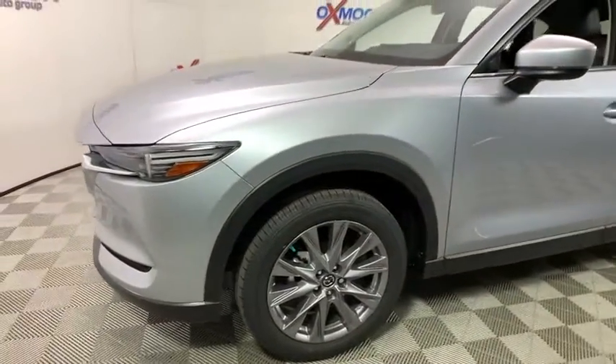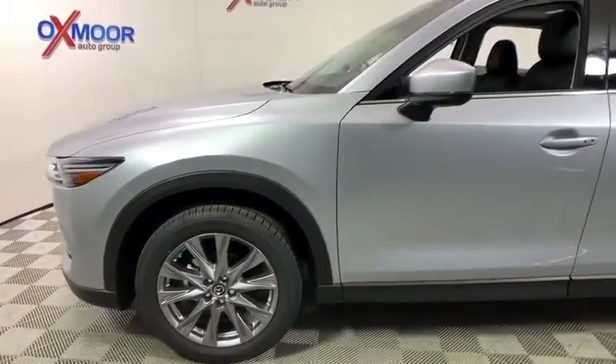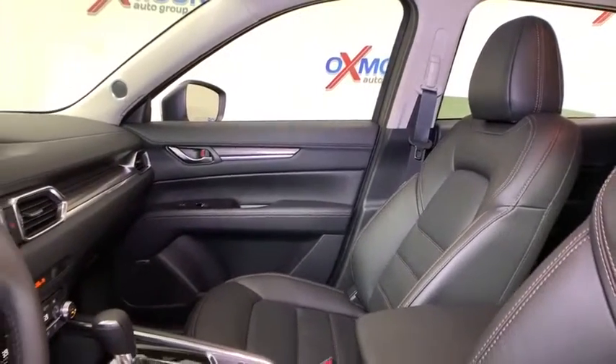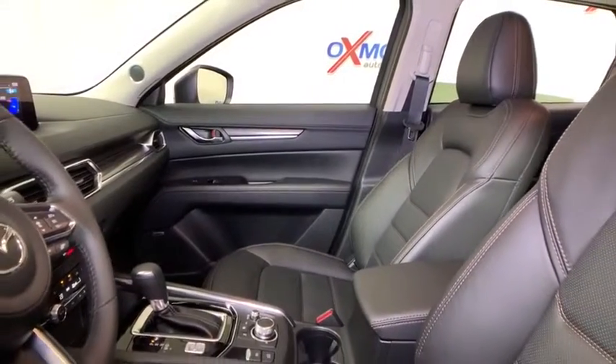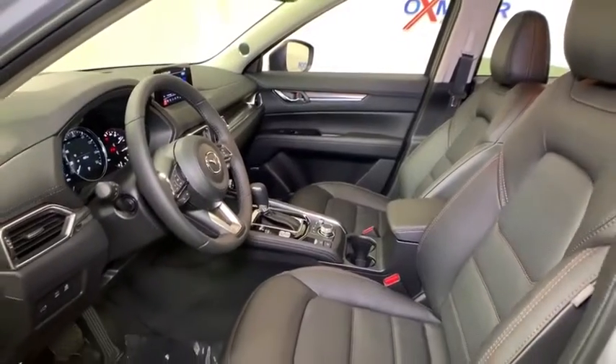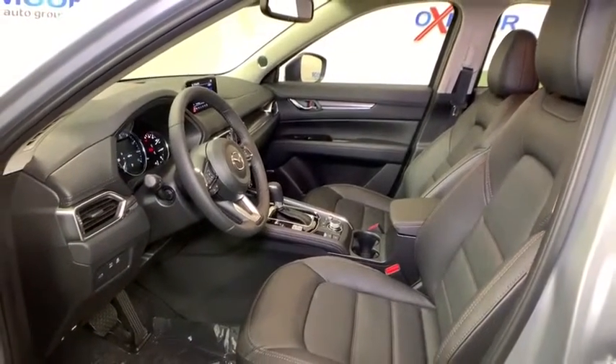Here are some of this vehicle's great options: power liftgate, power passenger seat, traction control, dual airbags, power steering, four-wheel disc brakes, electronic stability control, heated front seats, fog lights, power windows, heated steering wheel, rear window defroster.